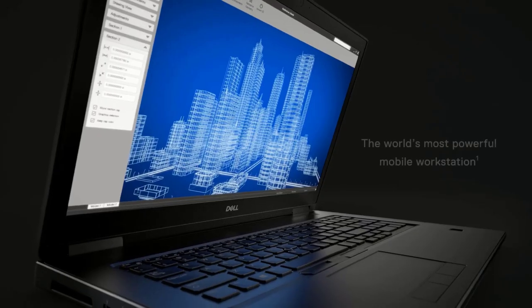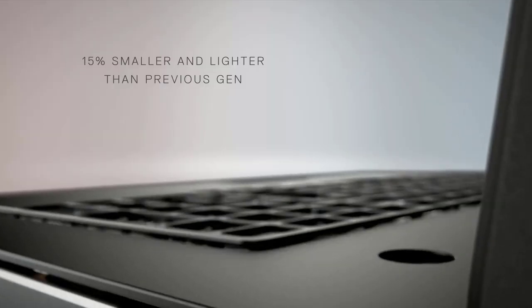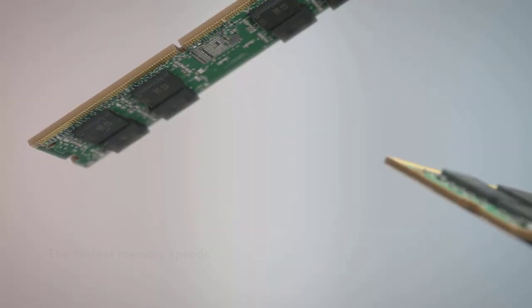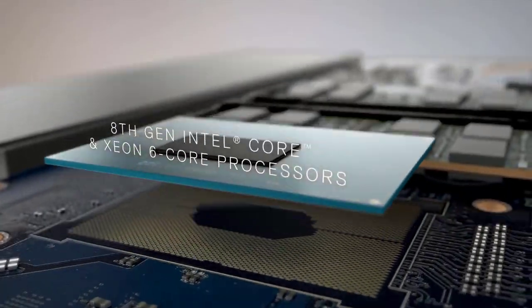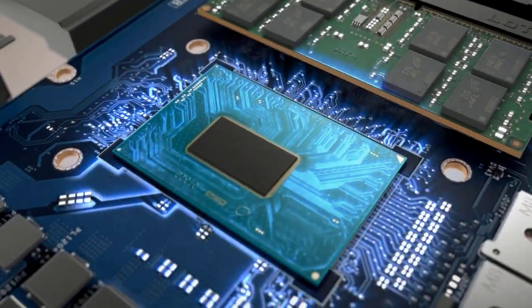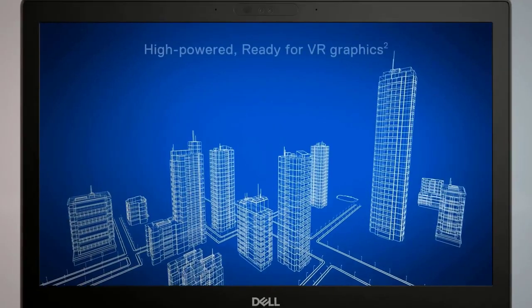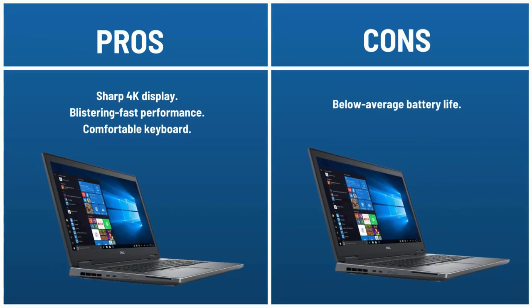The Dell Precision 7730 is one of the most powerful workstations with one of the most colorful displays you can find. Its Core i9 8th Gen CPU destroyed the competition on Geekbench 4.1 with a score of 24,800, and its 17.3-inch 4K panel covers a ridiculous 211% of the sRGB spectrum. It offers up to an NVIDIA Quadro P5200 GPU with 16 GB of VRAM, leaving plenty of room to run the most graphically intensive programs. Pros: sharp 4K display, blistering fast performance, comfortable keyboard. Cons: below average battery life.